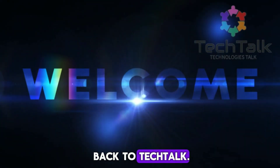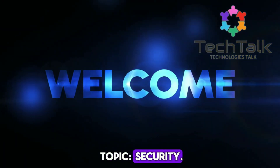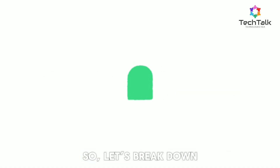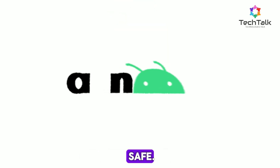Hey everyone, welcome back to Tech Talk. Today, we're diving deep into a crucial topic: security. Whether you're an iOS fan or an Android enthusiast, security is a top priority. So, let's break down how these two giants stack up against each other when it comes to keeping your data safe.